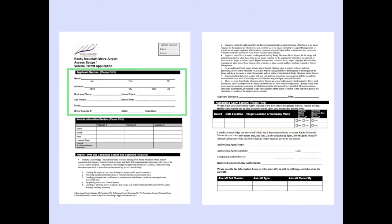Additionally, you must thoroughly fill out the top portion of the front of the application and have provided a valid driver's license. If you are operating your personal vehicle in the AOA, you must enter that vehicle's information in the middle portion of the application. If you are unsure of who your authorizing agent is, please notify airport operations.